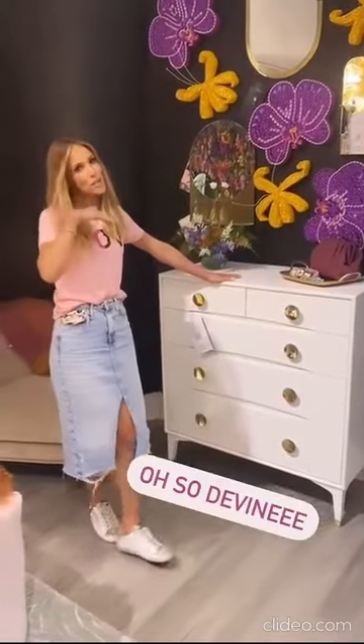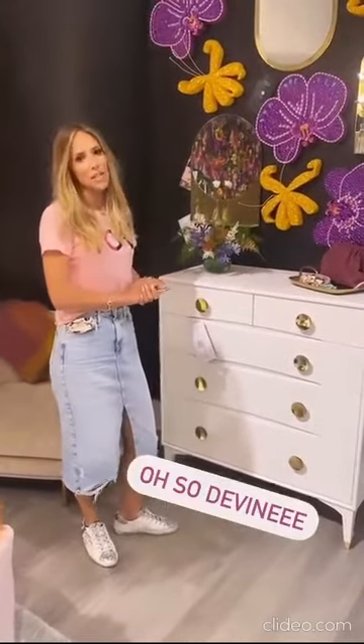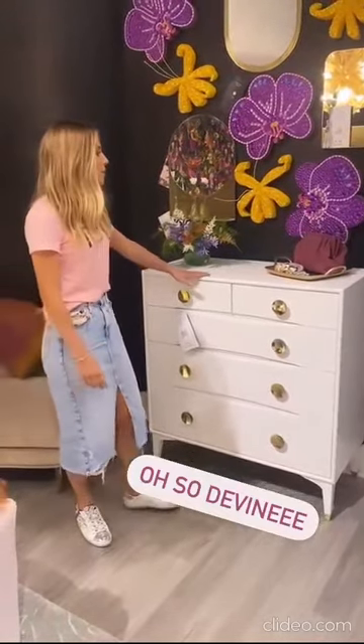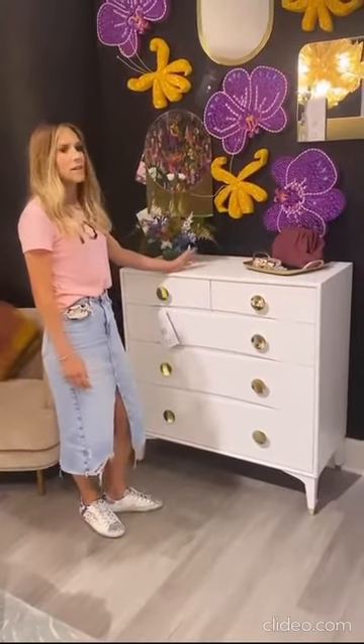All right, we're going to go on over to some practical furniture, which everyone needs because where else do you put your clothes? This is our divine dresser. The funny thing is that when people get it to their homes, we very often get these really great responses that sound like this.